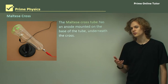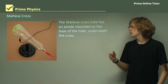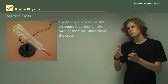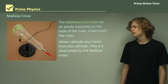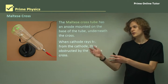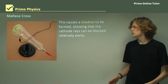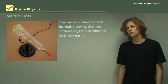First we have the Maltese cross tube. The Maltese cross tube has an anode mount on the base of the tube underneath the cross. The cross is simply a piece of metal stuck up in the middle of the tube in the shape of a Maltese cross. When cathode rays travel from the cathode, they are blocked by the Maltese cross and can't reach the other end. This means that there is a shadow cast on the end of the screen, which can be seen in this picture. This shows that cathode rays can be blocked by metal fairly easily.